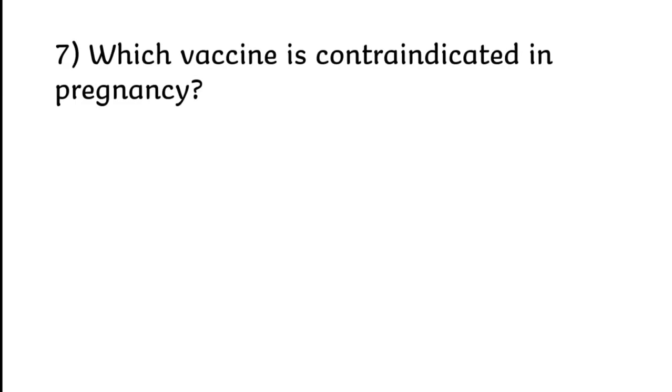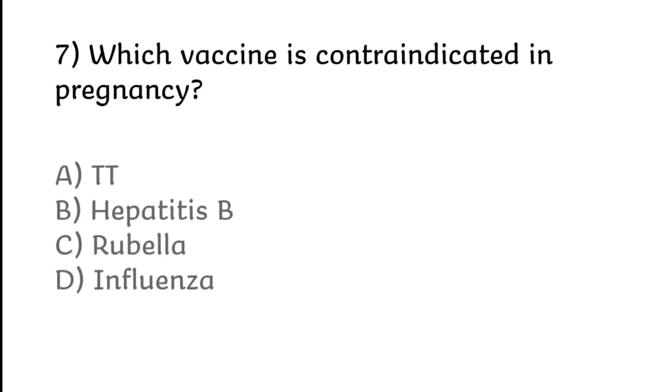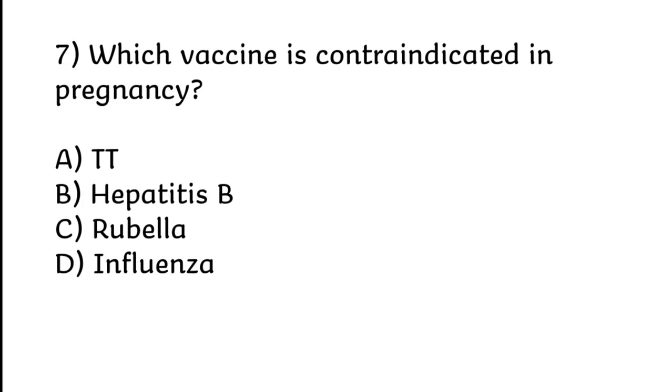Which vaccine is contraindicated in pregnancy? TT, Hepatitis B, Rubella, or Influenza. Correct answer is Option C: Rubella.